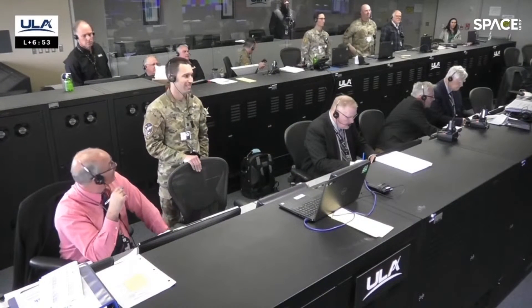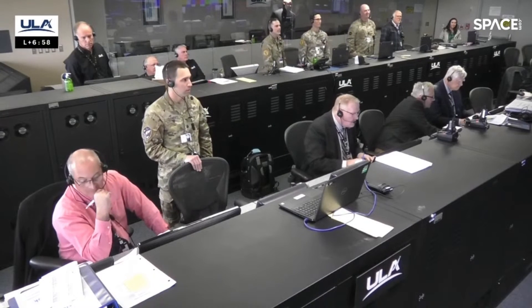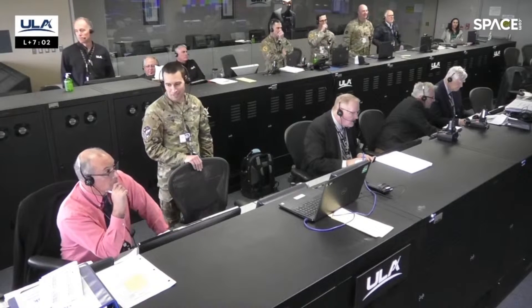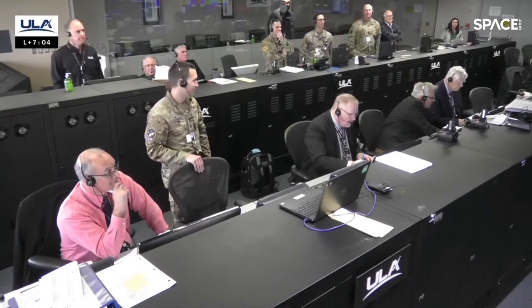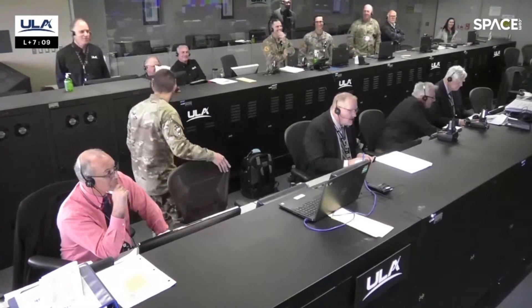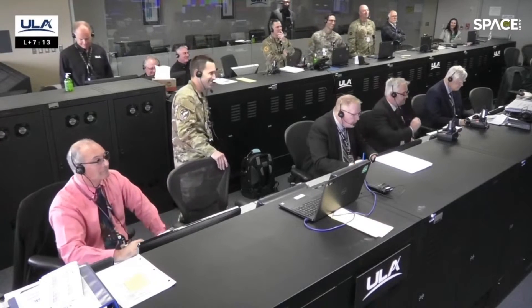This is Delta Mission Control at T-plus 6 minutes and 55 seconds. We just heard flight commentator Rob Gannon confirm the successful completion of the early phase of today's flight, and all systems continue to operate nominally. While the mission has just begun, we did just see liftoff of the last Delta rocket. Here is ULA president and CEO Tory Bruno.